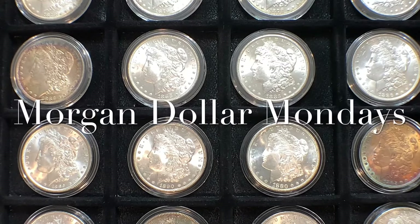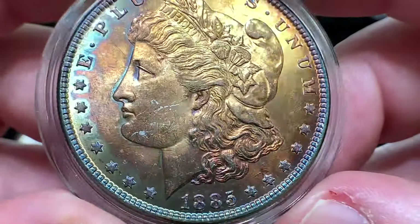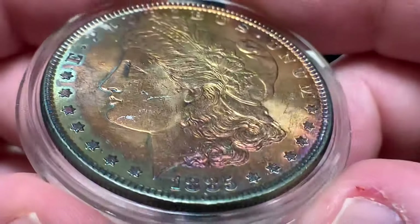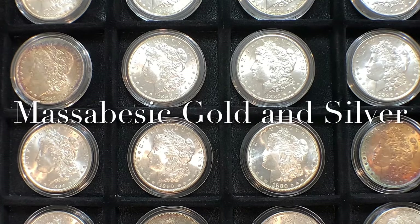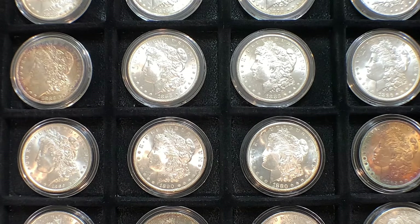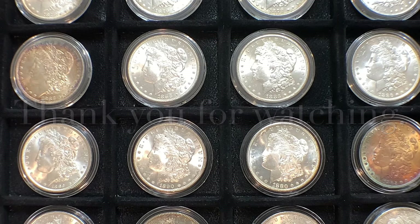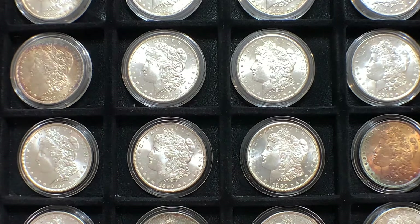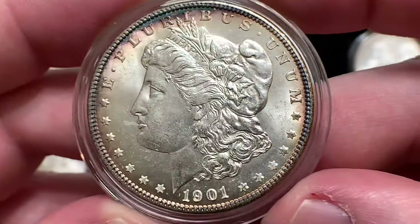Welcome back, Morgan Enthusiasts, for another Morgan Dollar Mondays with Massabizic Gold and Silver. This week we have part two of our two-part series of what is in the display here at Massabizic Gold and Silver. I am Dean with Massabizic Gold and Silver. Thank you so much for stopping by my channel today. Out of all the channels on YouTube, you decided to check out my content, and I thank you for that. I hope you like and subscribe and do all the things, especially comment.